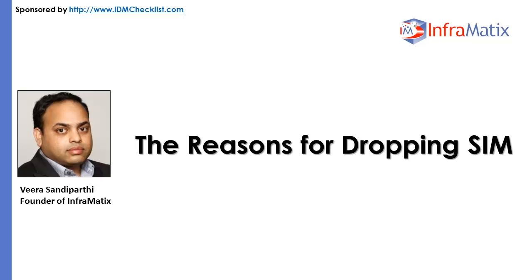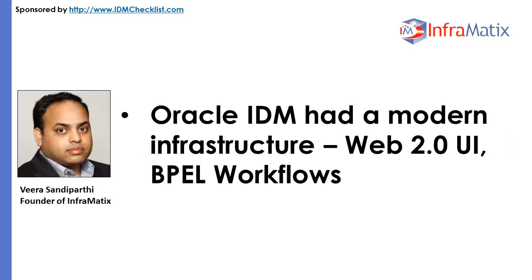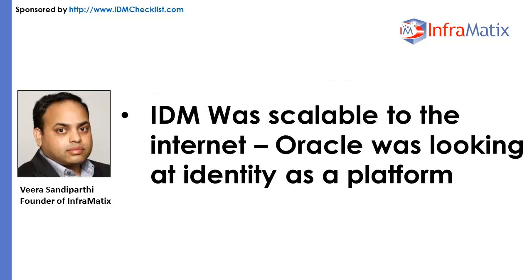The reasons behind Oracle's decision were: Oracle IDM had a modern infrastructure with a Web 2.0 UI and people workflows; IDM allowed faster application onboarding; and OIM does not require application-specific scripts and workflows.